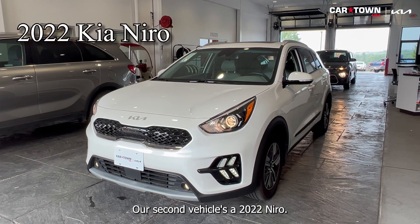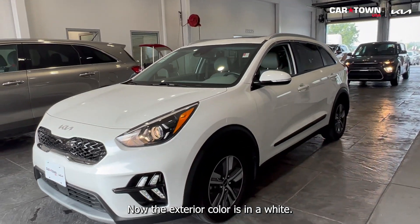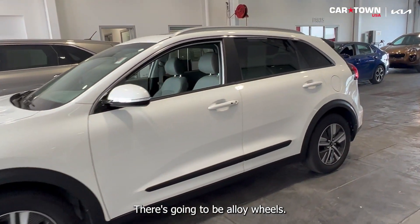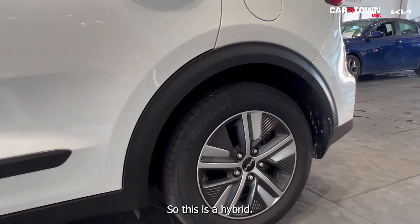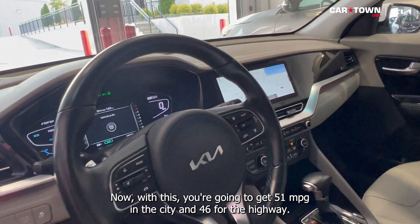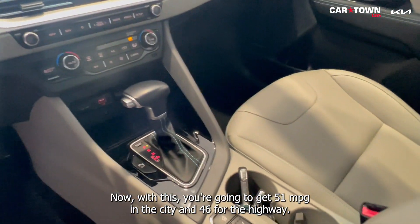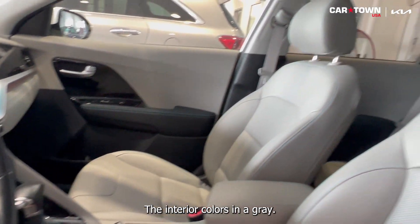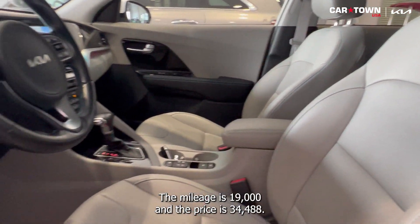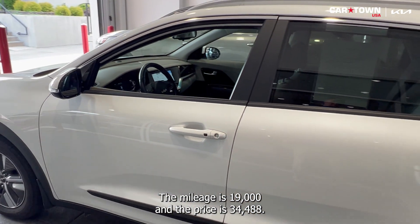Our second vehicle is a 2022 Kia Niro. The exterior color is in white. There are alloy wheels. This is a hybrid with Apple CarPlay. You're going to get 51 miles per gallon in the city and 46 on the highway. The interior color is gray. The mileage is 19,000 miles and the price is $34,488.